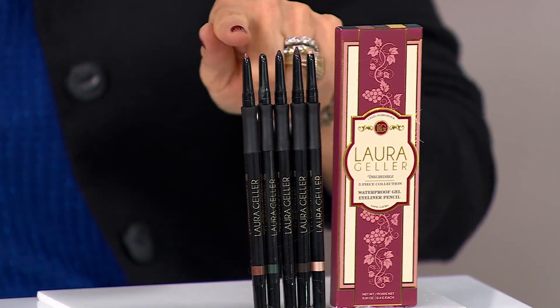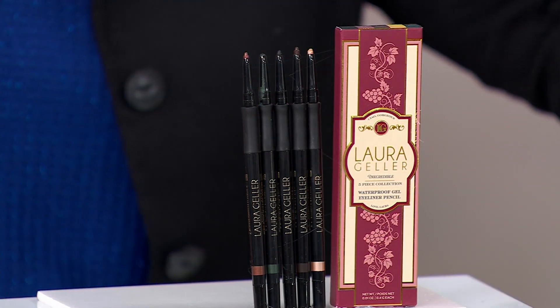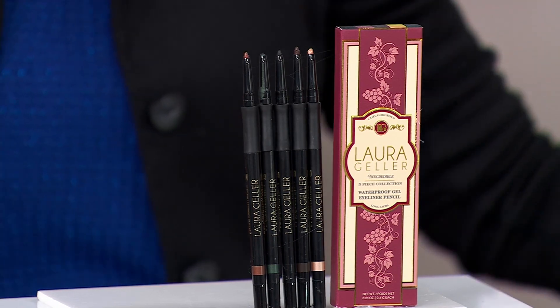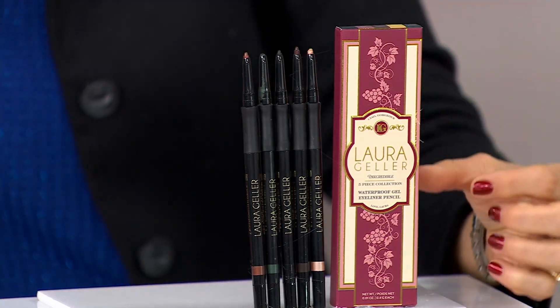Look at our price — it's $35. That is not anywhere near $110. Do your friends have to know they were in a box? No. You have five stocking stuffers. You're all going out to dinner — here's an eyeliner and a little gift card. Here's an eyeliner on its own, because they're amazing on their own.